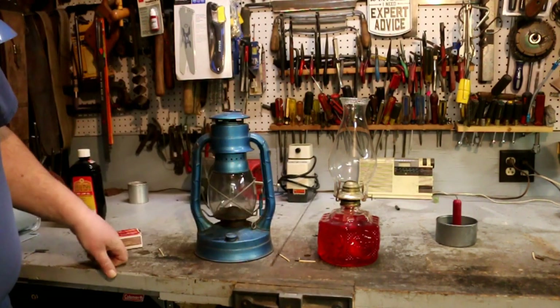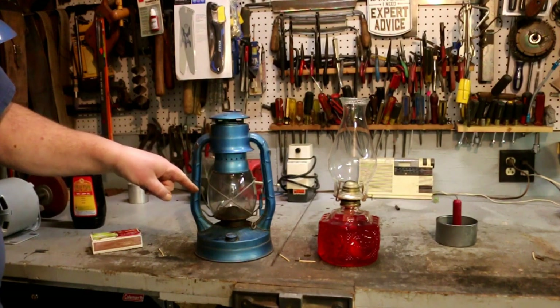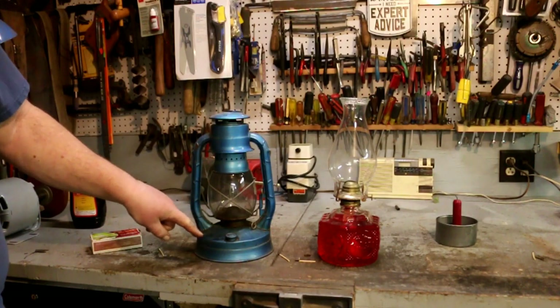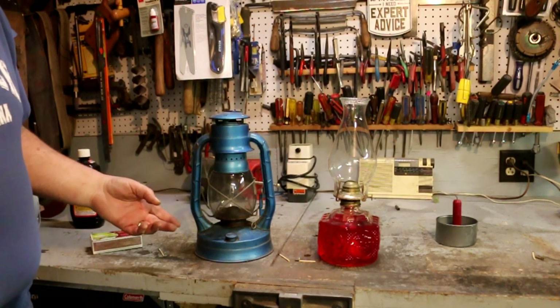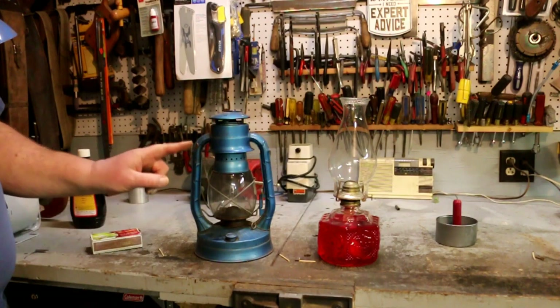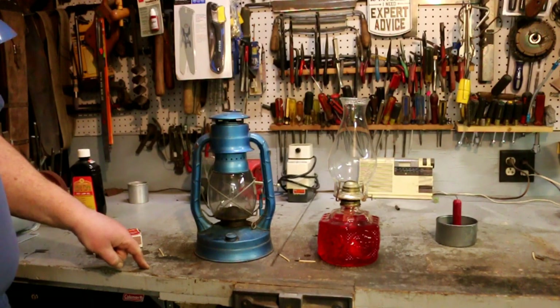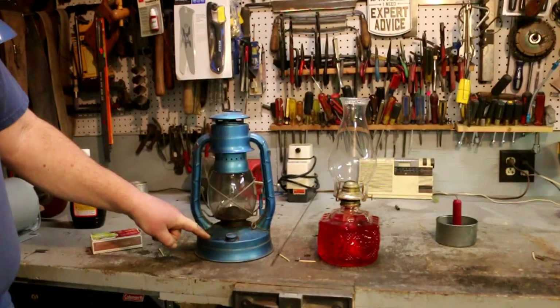My mother did her homework with a lantern just like this one, and my grandfather went out to the barn with one of these Dietz lamps. My aunts and uncles milked the cows in the morning with one of these Dietz lamps. According to family stories, this one came from my great-uncle Garland's farm. I don't know that he used this exact one back in the 1800s, but you could have — these things have been around for a long, long time.